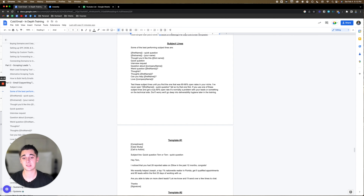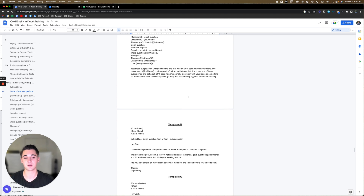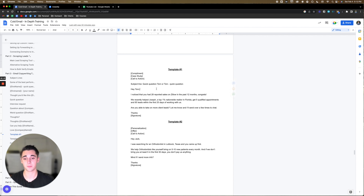If you use one of these subject lines and get sub 80% open rates, it's normally a problem with your leads or something on the technical side. Don't worry — we'll go deep into deliverability hygiene later in the training. Here's the first template — this is the one I'm personally using right now and what most of those campaign stats you saw on Instantly are based on. You might think this is too simple — I promise you, that's what I thought when I first found this framework. This is literally a money printer. It's simple and straight to the point.